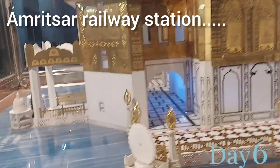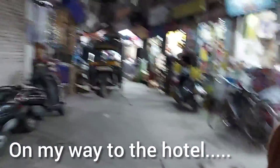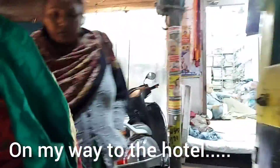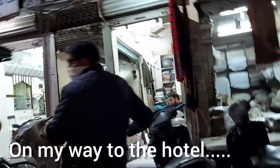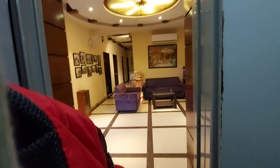There was a beautiful model of the Golden Temple in the railway station itself. We then headed towards our hotel, Sarovar Regency. We were really tired from the train journey, so we ordered dinner from the hotel itself and had a very good sleep that night.